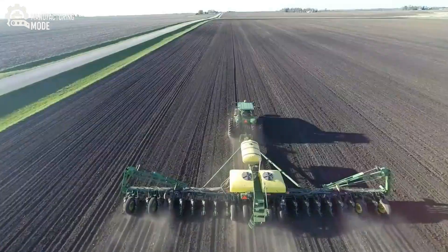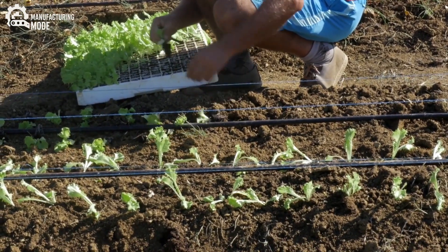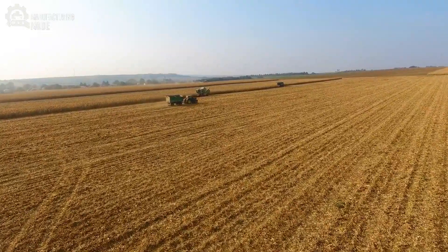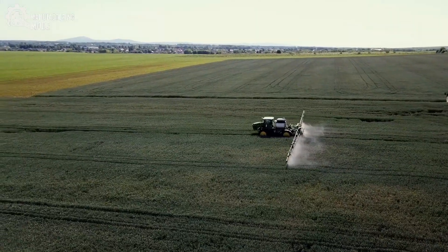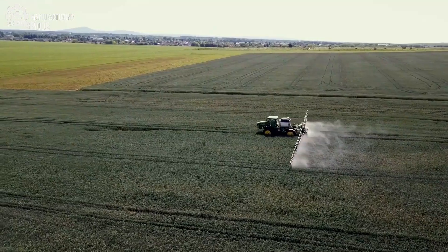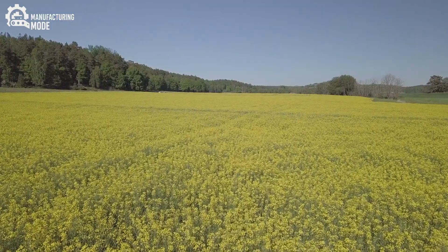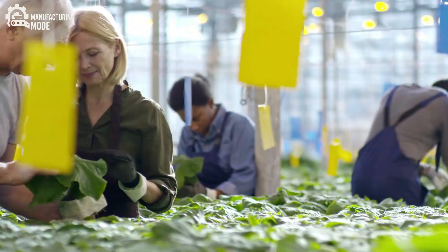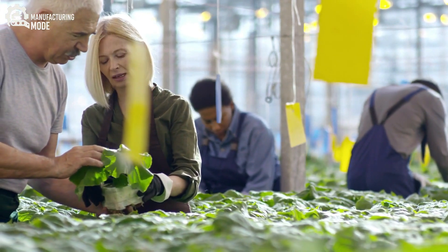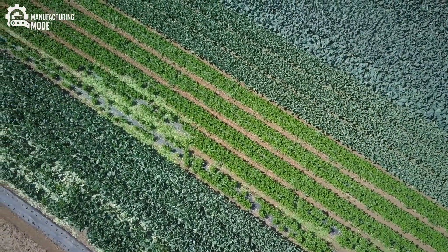Once the fields have been selected and prepared, GPS-guided planters lay down seed onions in precise rows. From that point forward, the fields are never truly left alone. Drones, equipped with a suite of sensors — thermal, multispectral, and LIDAR — crisscross the sky day and night. These eyes in the sky are not simply collecting pretty pictures; they are analyzing plant health, spotting early signs of disease, pest infestation, or drought stress with a level of accuracy no human eye can match.